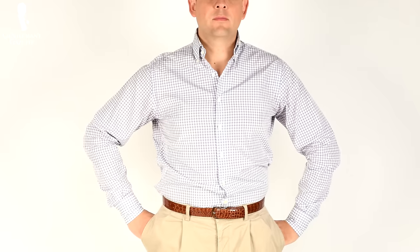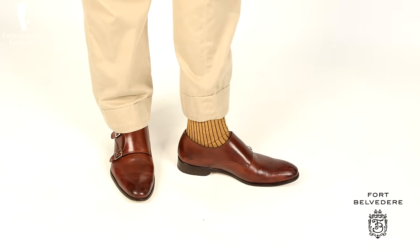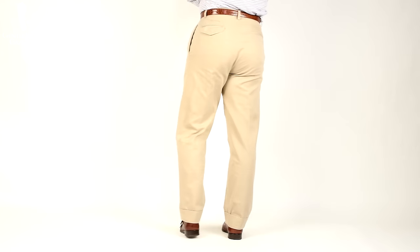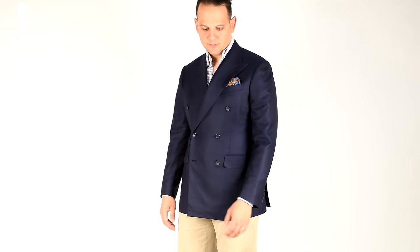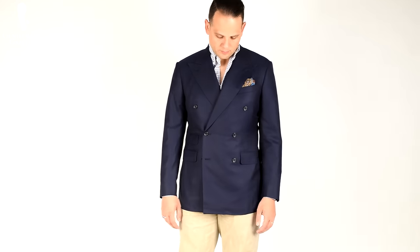In today's video I was wearing two different outfits. The first consisted of a checked dress shirt with a button-down collar and barrel cuffs, a pair of khaki chinos, over-the-calf socks from Fort Belvedere that match the chino color and the red of my Ace Marks double monk strap shoes. Later, I kept that same outfit and simply added a navy double-breasted blazer — which is part of a suit — along with a pocket square in turquoise blue with a paisley pattern. I skipped neckwear for this video since most men probably don't wear it, making it a typical office outfit wearable with or without the blazer.